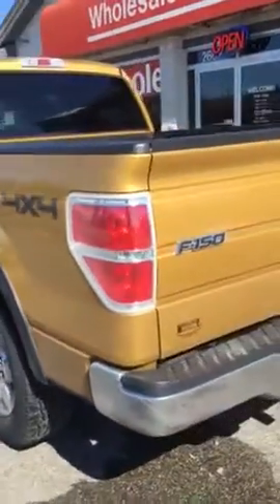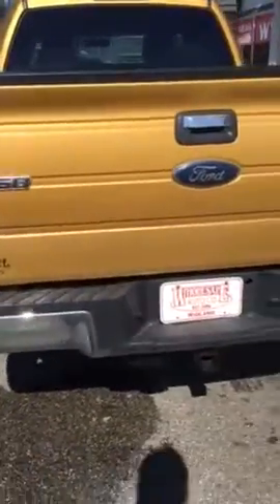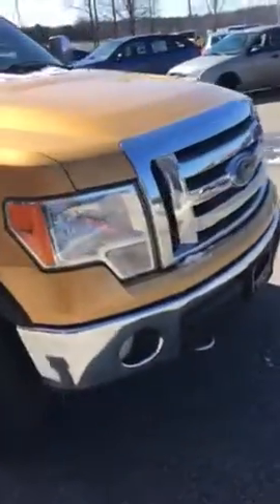The vehicle is an XLT trim level. You got your trailer tow package back there, bed liner in the back, some nice good looking tires on it. You got your side steps, tow mirrors. Really nice. Plus it is a long box.